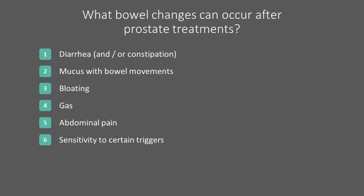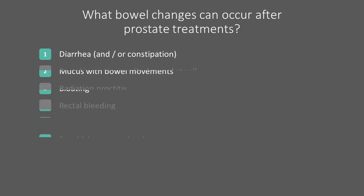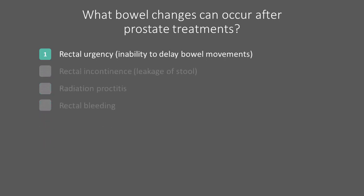Bowel habit changes can manifest in a variety of ways. Some patients describe changes in regularity, such as diarrhea or constipation, passing mucus with stool, abdominal discomfort, or gas. Some patients will experience sensitivities to certain foods, for example spicy foods or seeds and nuts, which can trigger other bowel symptoms. Some patients can experience the inability to delay the urge to pass stool, which is termed rectal urgency.